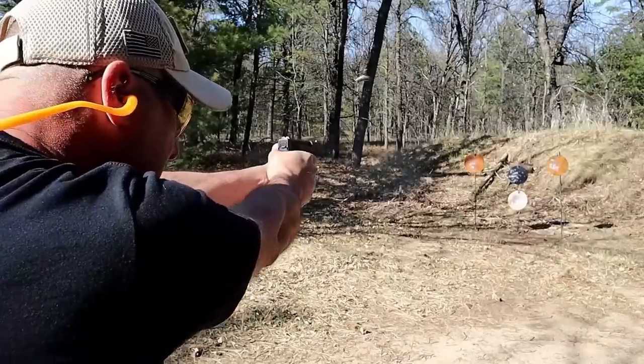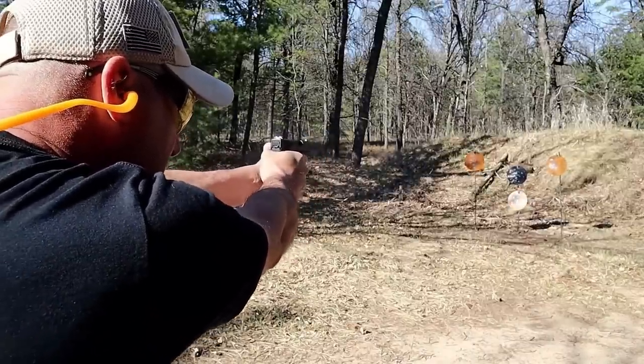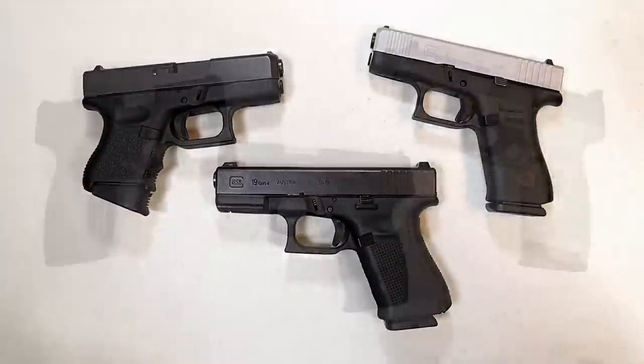The Glock 26 is my favorite Glock. I love this thing — 10-round mags. I love shooting the Glock 26. All these are quality 9mm Glocks.